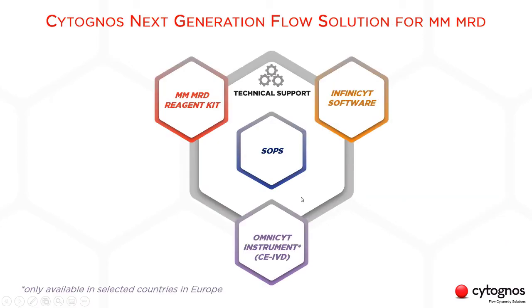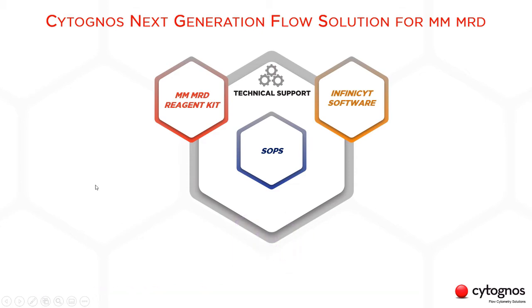Focusing on the MMMRD, Cytognos offers a validated antibody reagent kit, the standardized SOPs, the InfiniSight software, and the OmniSight instrument. Our solution is fully compatible with other instruments like the FACSCanto2, FACSLyric, Navios, etc. On top of the kit, the SOPs, and the InfiniSight software, we also offer the technical support and training required to implement this method.